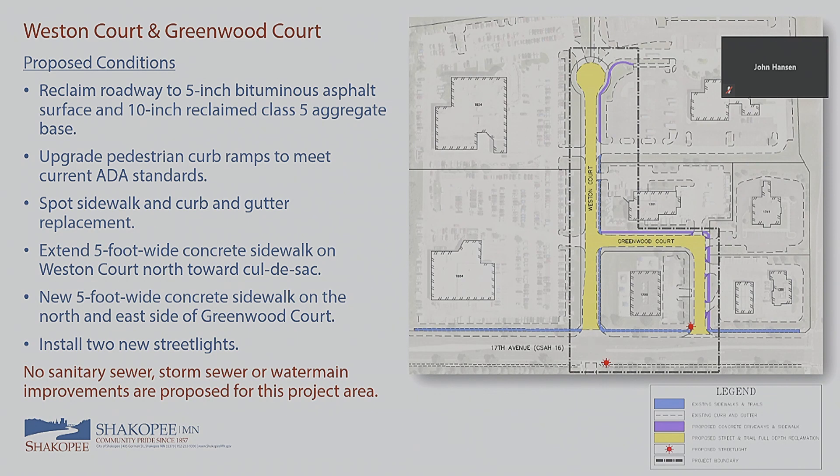We're also proposing to extend the sidewalk on Weston Court around the cul-de-sac and install new sidewalk on Greenwood Court on the north and east side. It's typical for our streets to have sidewalk on at least one side. We'll also be installing two new street lights — one at the corner of Greenwood Court and 17th Avenue, and one at Weston Court and 17th Avenue, though the second one may actually be included with an adjacent overlay project on Weston Lane just to the south.